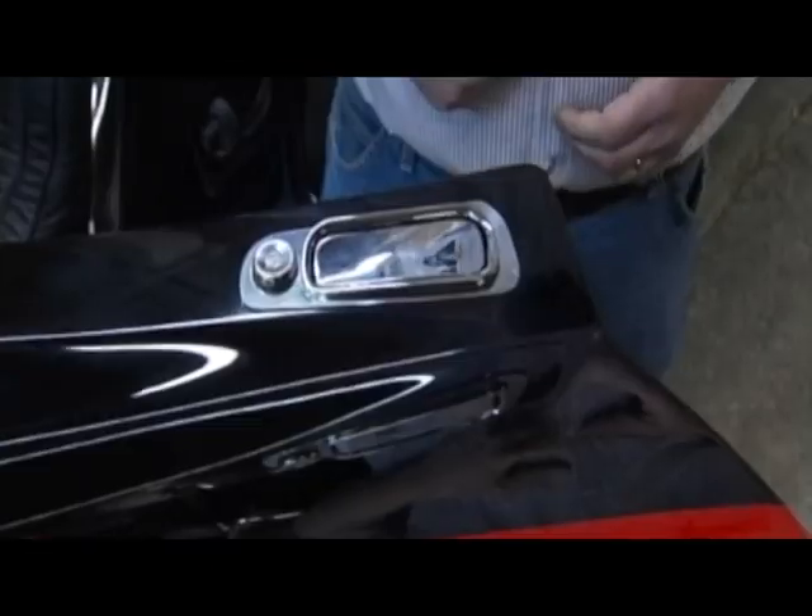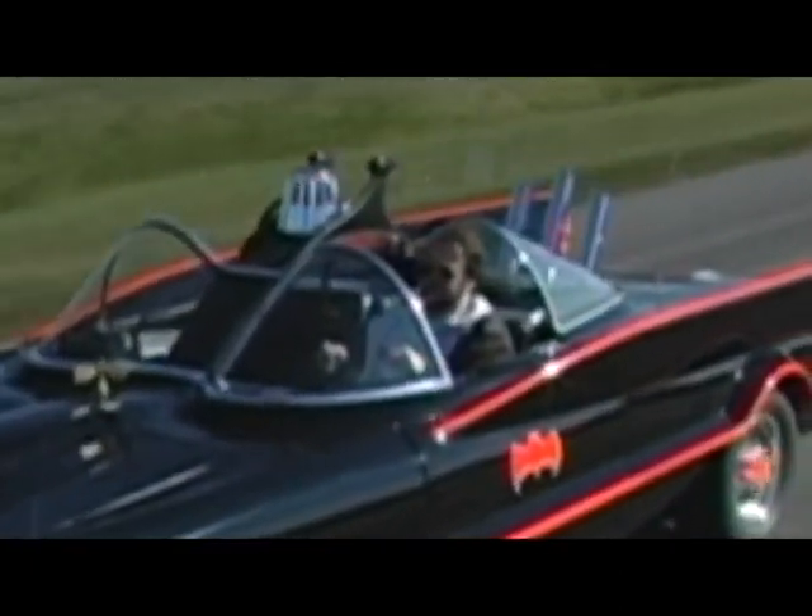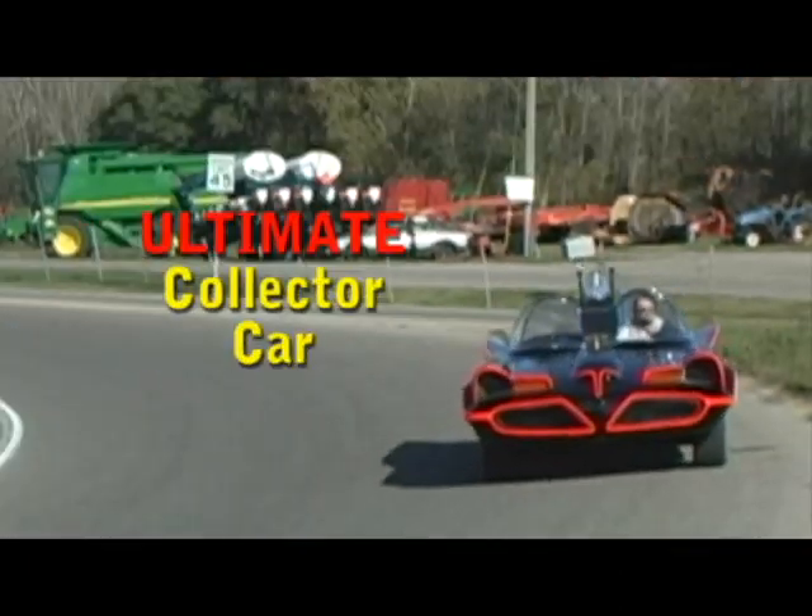Steel wheel well tubs protect the body from rocks, and the doors are mounted with factory automotive hinges and latches. It's fun, fast, graceful, smart, and sexy. It is the ultimate collector car.